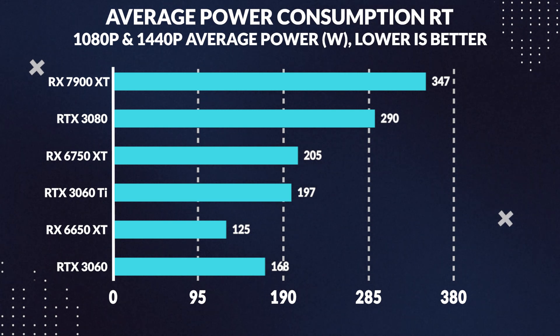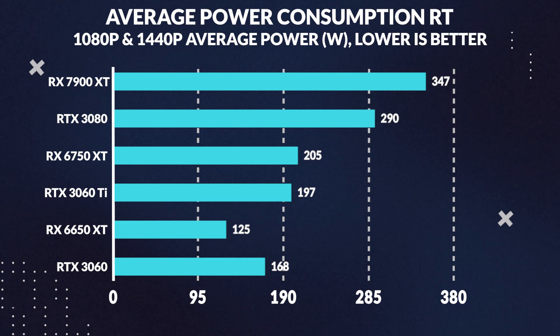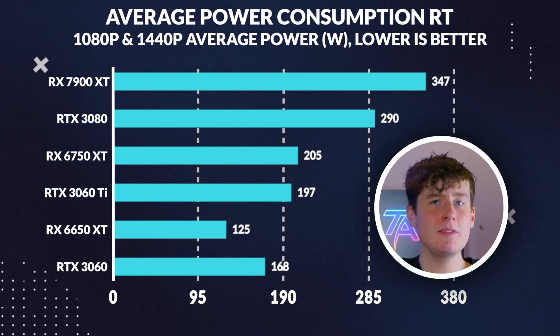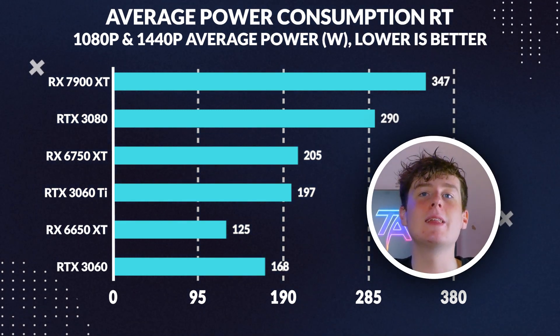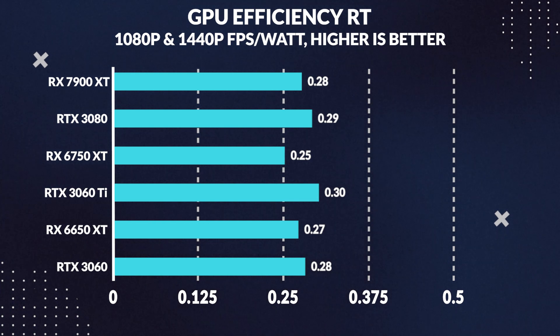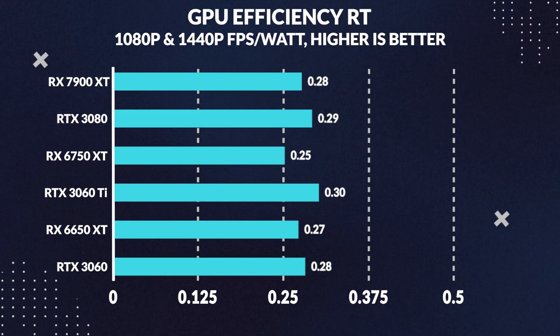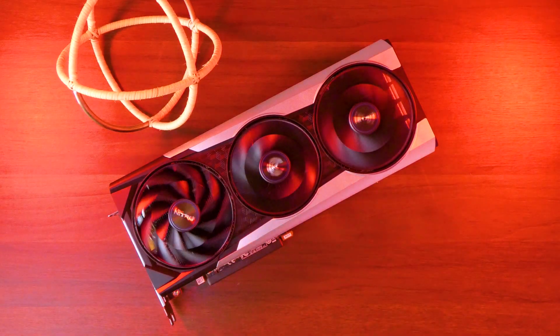Power consumption is another factor to consider. The 6750 XT actually draws slightly more power than the 3060 Ti during ray tracing, while the 3080 consumes significantly more. This means the 6750 XT delivers less ray tracing performance than the 3060 Ti while drawing more power — further supported by performance per watt measurements, where the 3060 Ti outperforms the 6750 XT, and even the 3080 proves more efficient in ray tracing workloads.